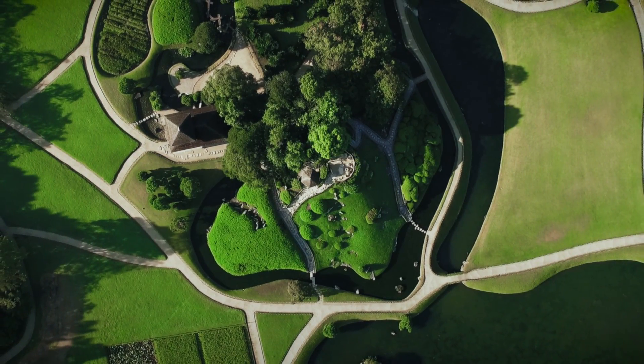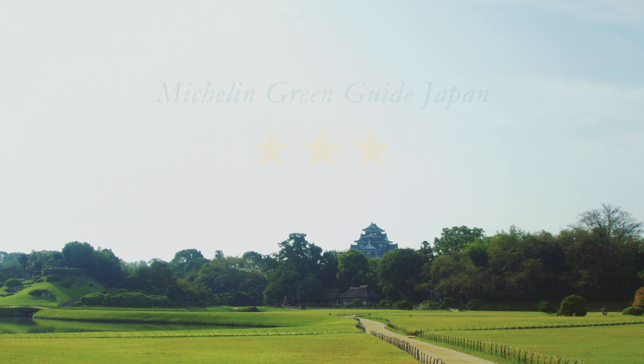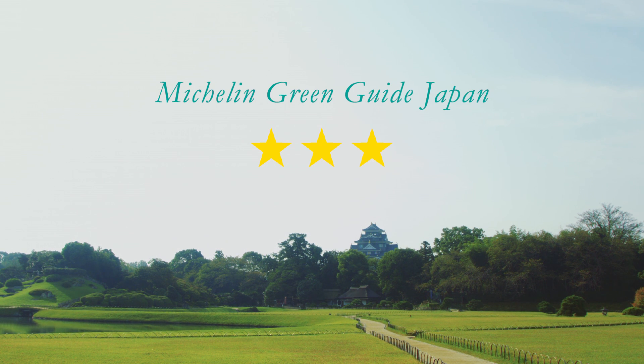In recent years, people from all over the world would come to experience the very Japanese beauty of the garden.